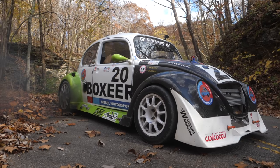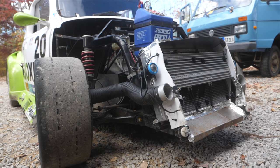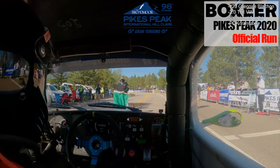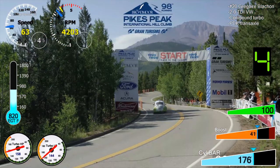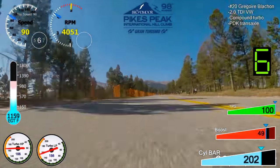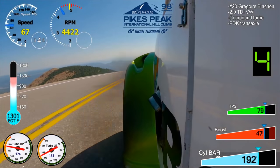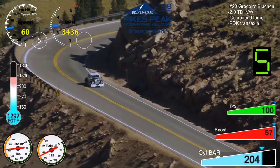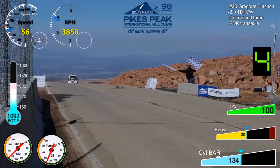Meet the 1,700 pound twin-turbo diesel Volkswagen Beetle that's currently one second away from the diesel record on the Pikes Peak hill climb. The climb is almost 12.5 miles and famous for its 156 daring turns and its 14,115 foot finish line.